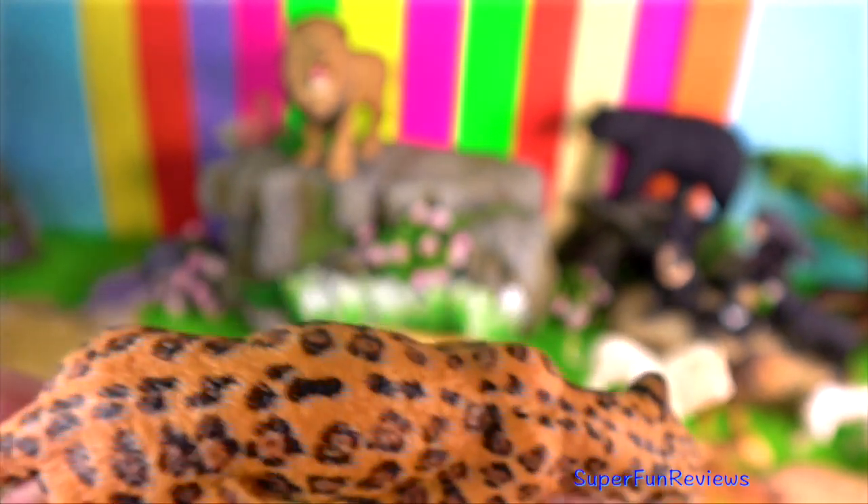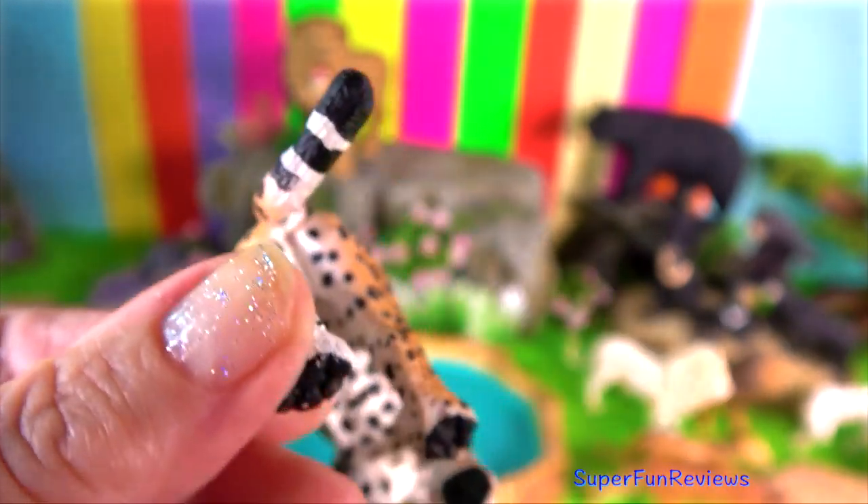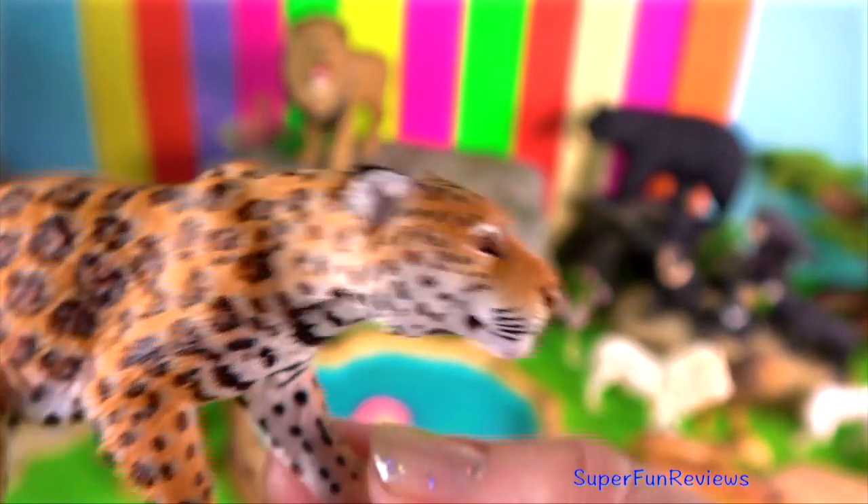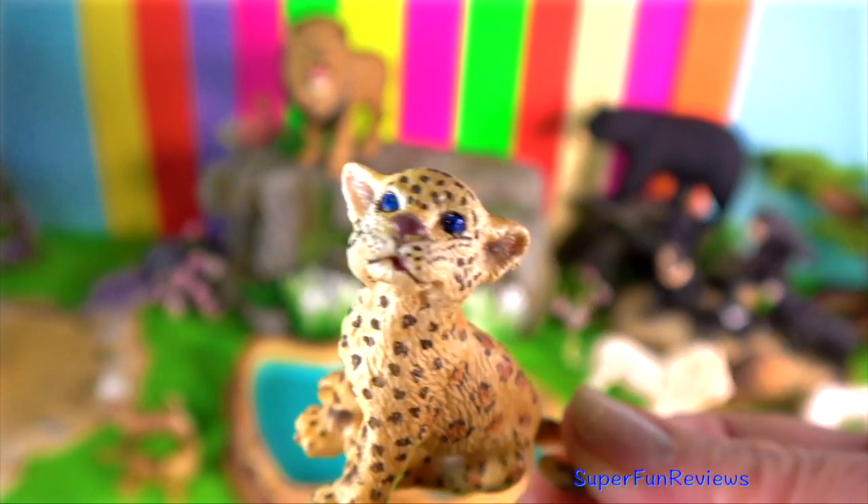Jaguars are swift and agile and are very good climbers. They love the water and enjoy bathing. Although active during the day, jaguars hunt mainly at night and on the ground.